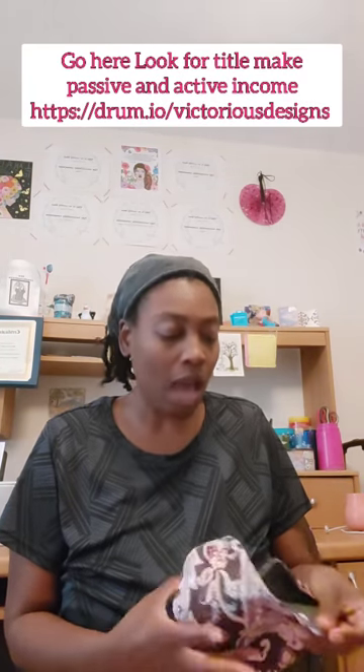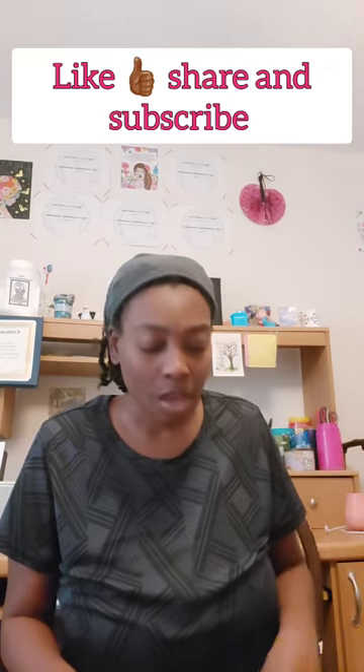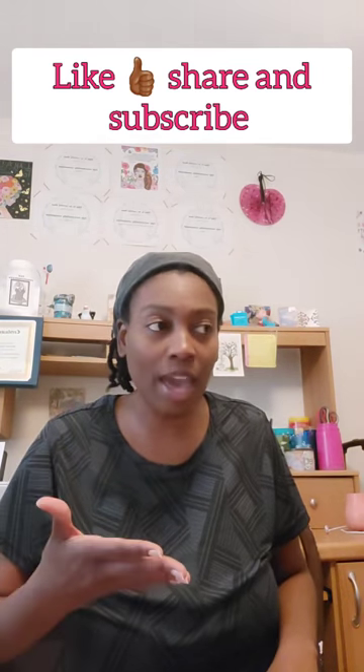I wouldn't get disposable menstrual pads as my only option, but I would stock up on them while supplies are still okay. Once supplies aren't okay, this is where reusable pads will come in. This set is about $12 and some change — I'll link it below. It came with a wet bag and four oversized overnight cloth pads.